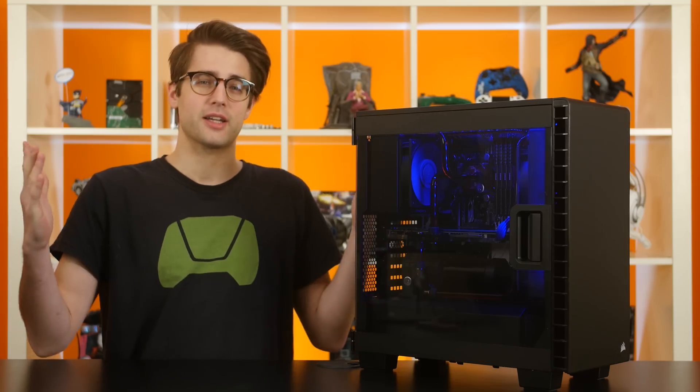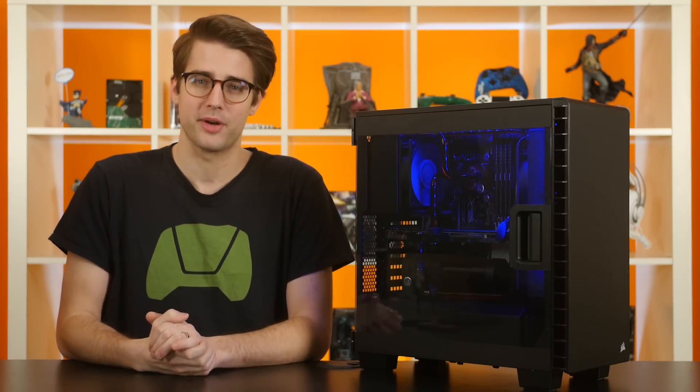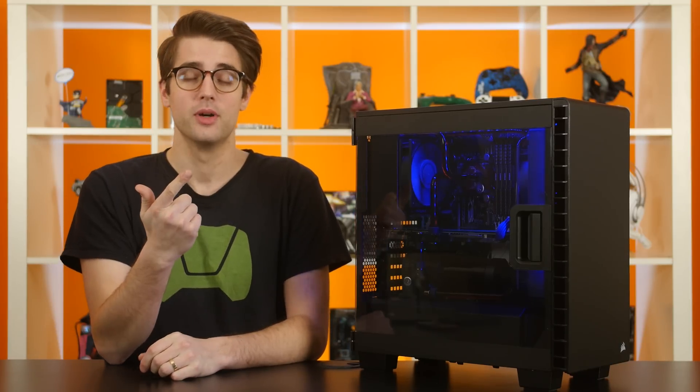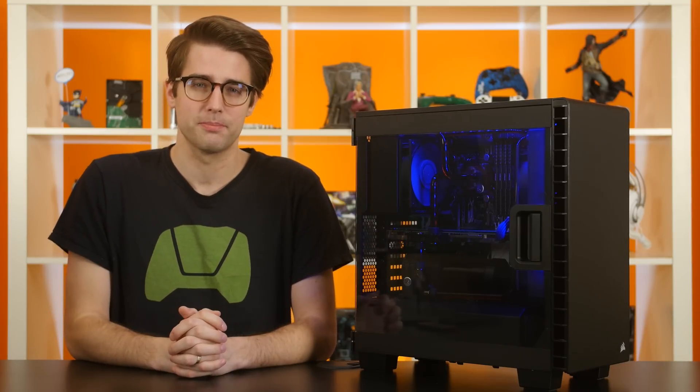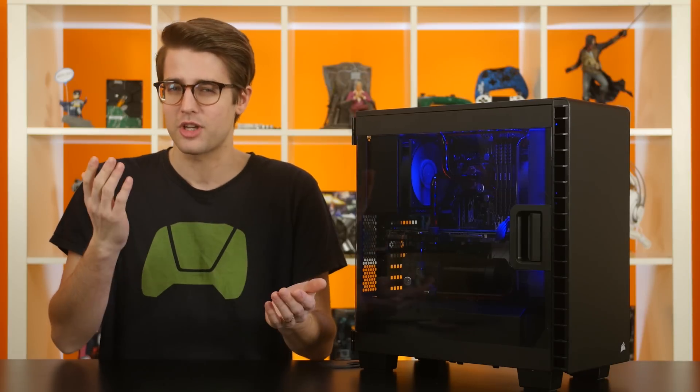Hey guys, got a bit of a special video for you today. Multiple people here at NCIX have been working on it since late last year. We're going to be talking about cooling your two main performance-determining components, your CPU and your GPU. There are a plethora of air and water cooling options for both, but is there really that big of a difference between those options?